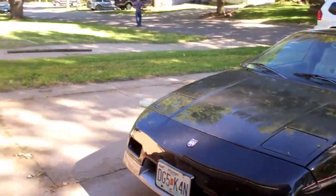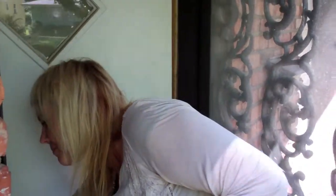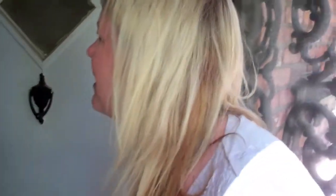You want to buy a little Pontiac? Probably for sale. Hello? That's a good sign. I remember this one.